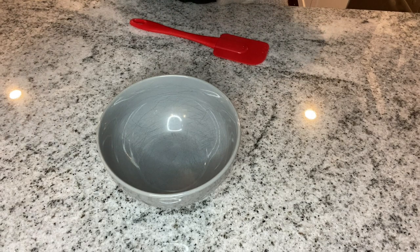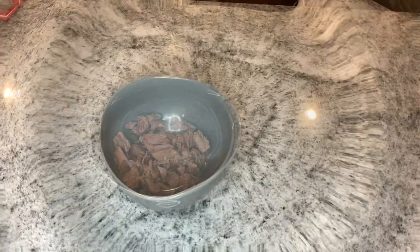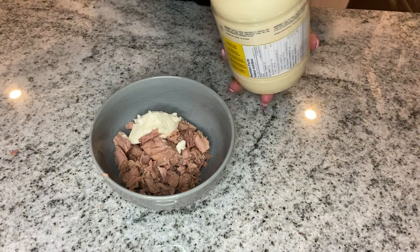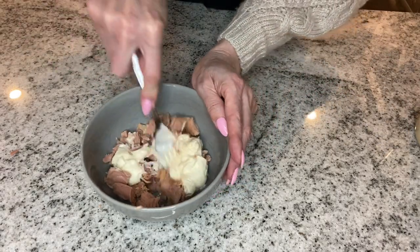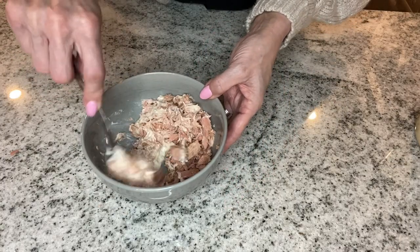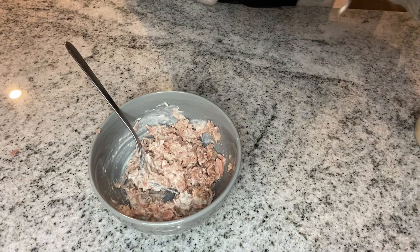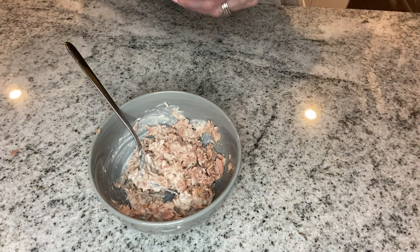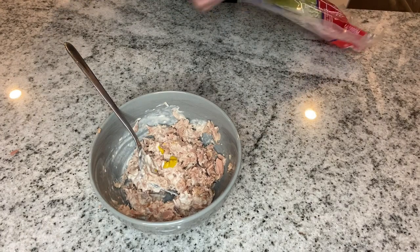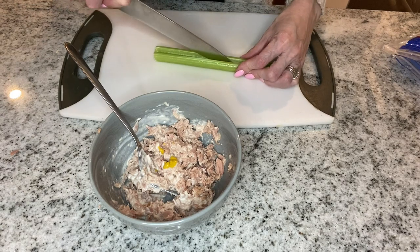For lunch today I'm going to have some tuna wraps. I'm starting with a can of drained tuna and putting it in a bowl. Then I'm adding some mayonnaise — everybody makes theirs a little bit different but this is the way I always do it. I don't follow a recipe or measure. Some people prefer more mayo, less mayo — you guys can make it how you prefer. I'm also adding a little bit of mustard and a little bit of celery for some crunch.